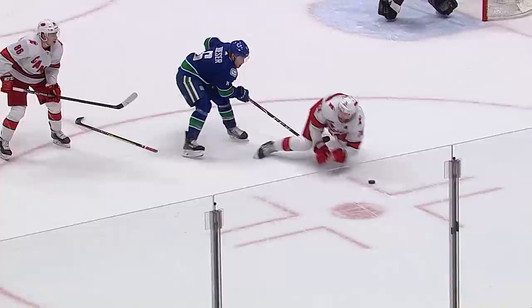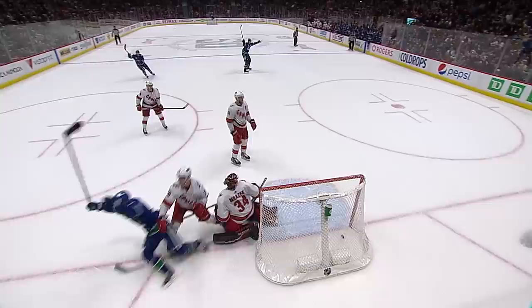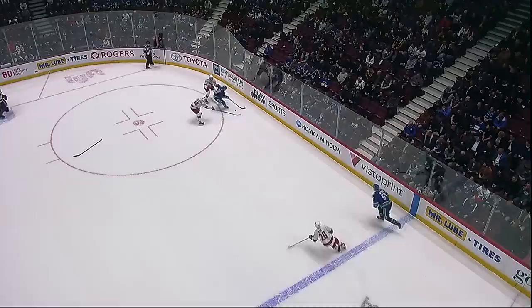Slavin's lost his stick. Besser centers, and here's Pettersson — scores! Unbelievable, unbelievable. What a shot. I thought that stick lying on the ice might be the best defense. How about Brock Besser? Fight, fight, fight, get the puck — and then feed Elias Pettersson. What a backhand shot. Post, crossbar, and in. Does the stick get the assist?